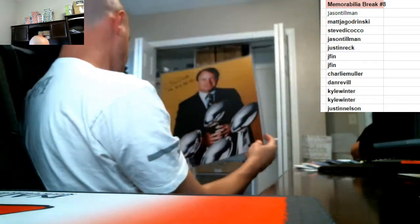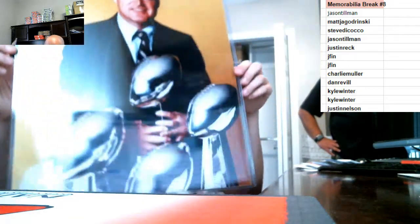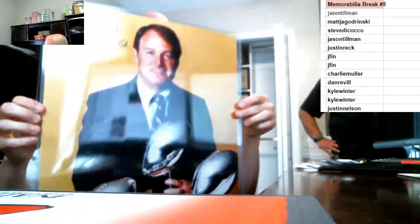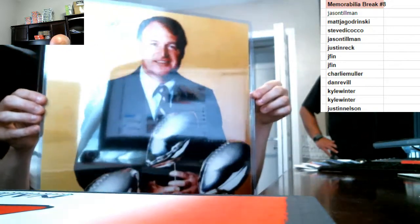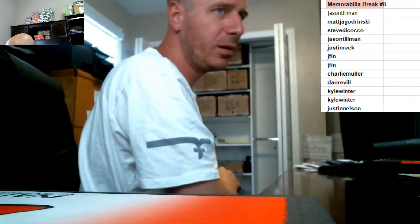Two more photos. This one is JSA authenticated — Chuck Knoll! Steelers coach with the Super Bowl trophies, JSA authenticated, with an inscription of all the Super Bowls. 16 by 20 JSA authenticated photo.